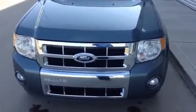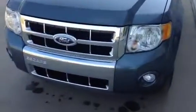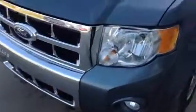It has the nice chrome accents in the front grill and everything else. You've got your fog lights. It comes with the 17-inch chrome-clad wheels, which is really nice. And the tires on there are almost like new.